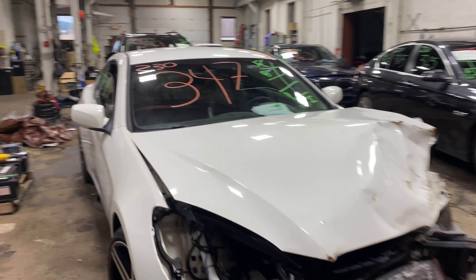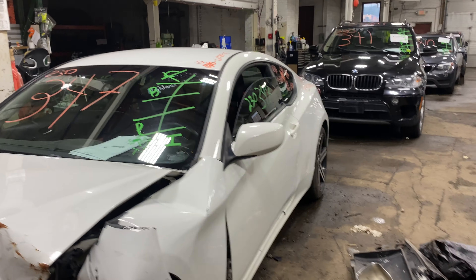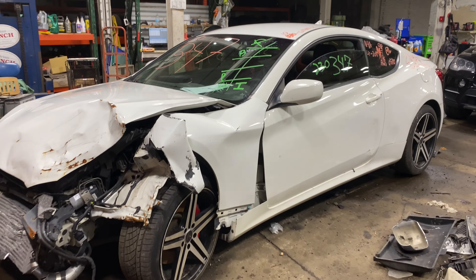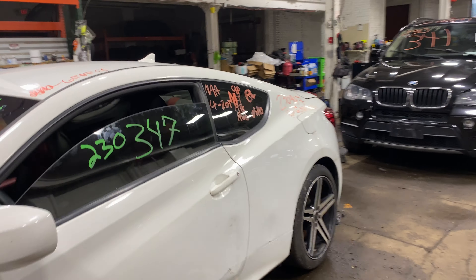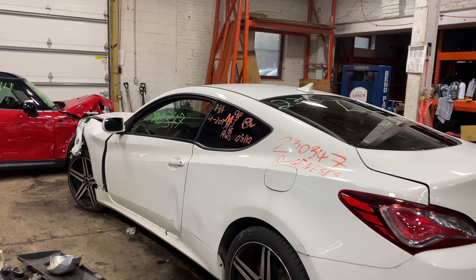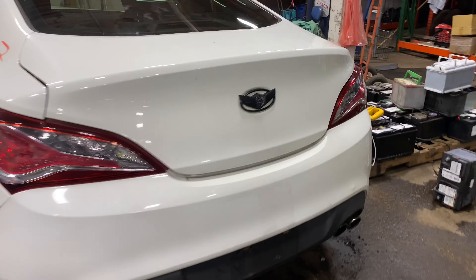Welcome to Thomas Ford Auto Parts video inventory. Today, stock number 230347, we have a 2010 Genesis with the four-cylinder two-liter turbo. This one is a five-speed.